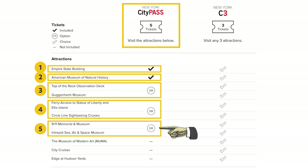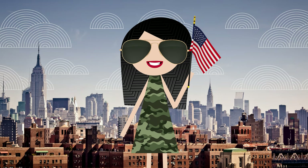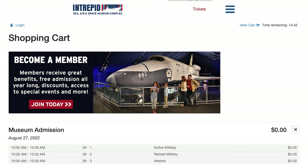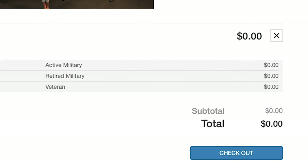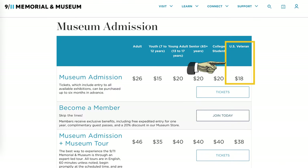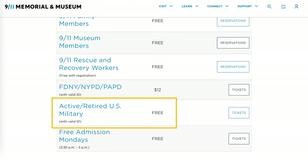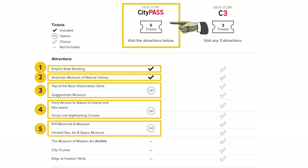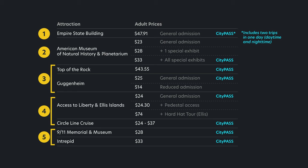The last choice with the first package is between the 9/11 Museum and the Intrepid — both are great museums and personally hard to choose between. Something to note: if you happen to be a veteran or military member, you can get into the Intrepid for free. With the 9/11 Museum, veterans get a discount and active and retired military get in for free. Admission is also offered for free at 3:30 PM on Mondays. I'll talk about other discounts later in this video.